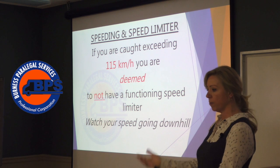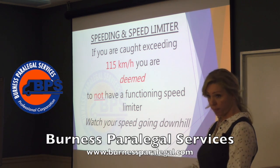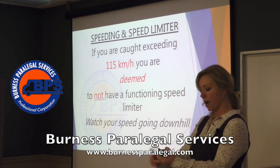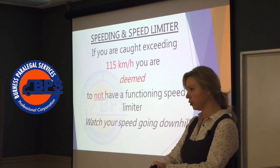Then you've got an OPP officer who knows his market, sitting at the bottom of the hill literally picking them off. He'll lay a no speed limiter charge against the company, a no speed limiter charge against the driver, and the speeding charge also flows.